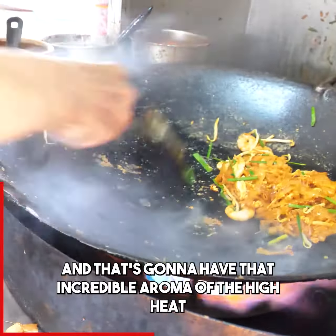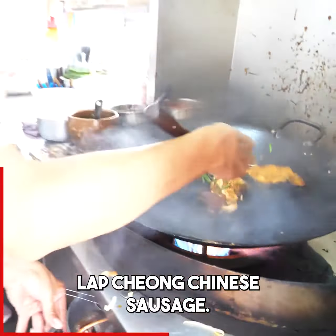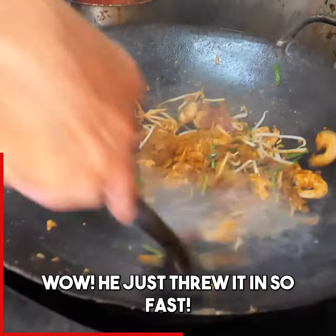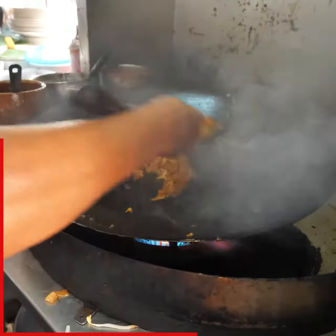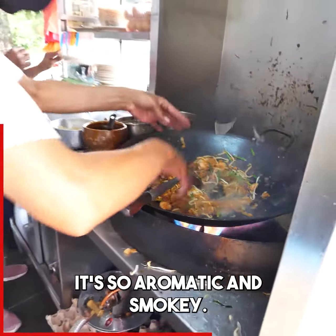And that's gonna have that incredible aroma of the high heat. La jang — Chinese sausage. And then here's the crispy pork lard — he just threw it in so fast. Cockles, the sea ham. It's so aromatic and smoky.